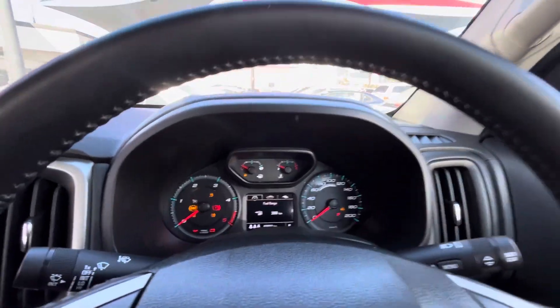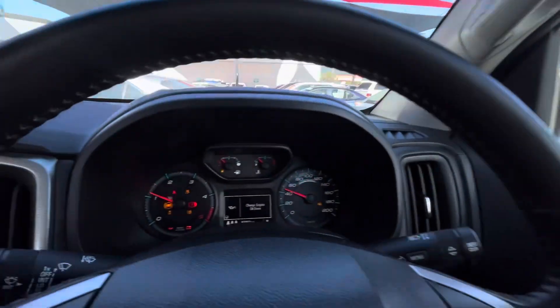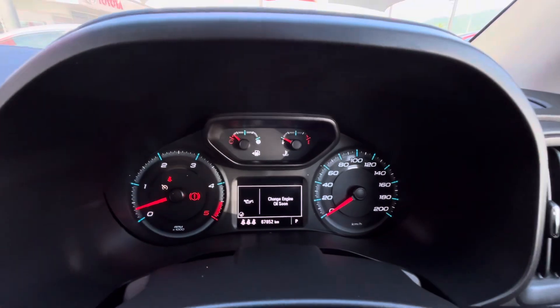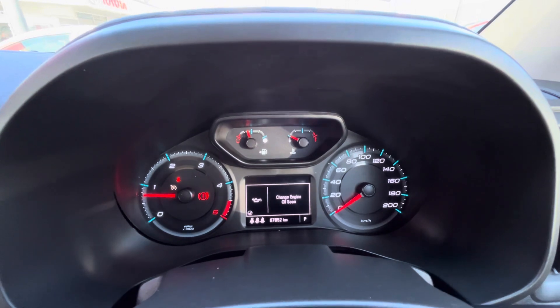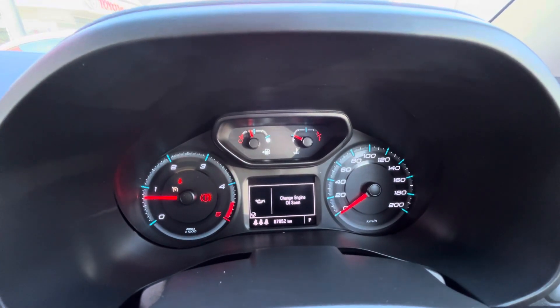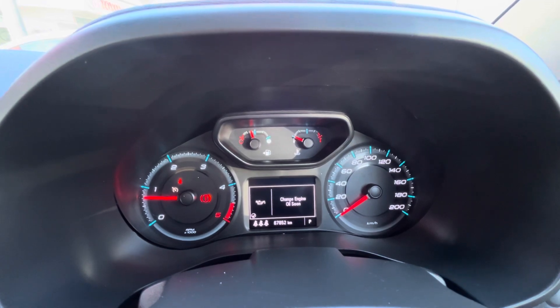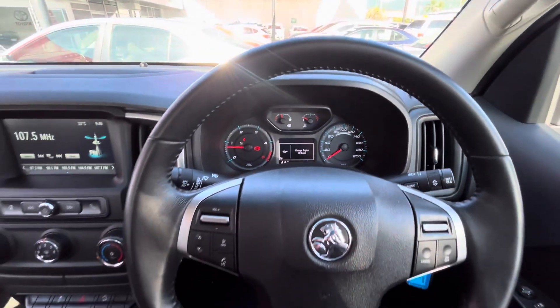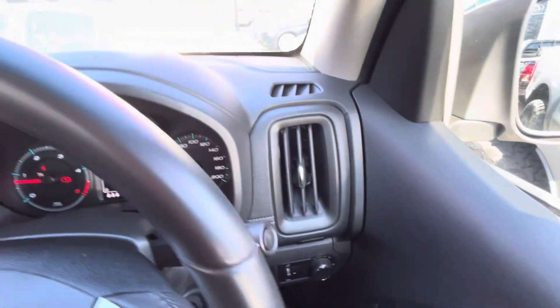Jumping inside now — I'll just quickly start the car up and get the aircon rolling. It's a bit hot in Cairns, as you can see the sun's really turned it on for us. That warning light will just need to be taken off the car because we would have done a more recent service on it, but there are 67,852 kilometers on this one.